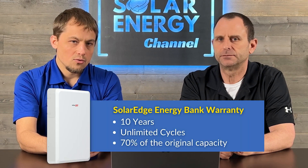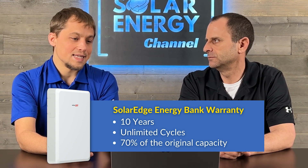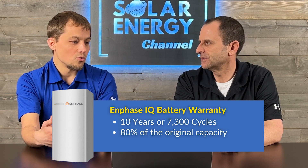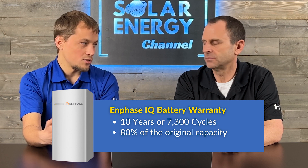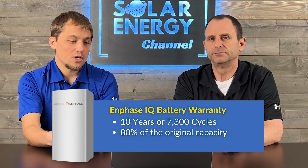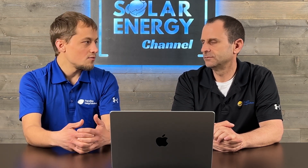On warranties: the SolarEdge Energy Bank has a 10-year warranty with unlimited cycles, guaranteeing at least 70% of original capacity at the end of 10 years. The battery must be kept between 32°F and 140°F for at least 95% of the time to maintain the warranty. Enphase also has a 10-year warranty, but limits you to 7,300 cycles — whichever comes first — and guarantees 80% of original capacity, with a more complex and somewhat more stringent temperature requirement.